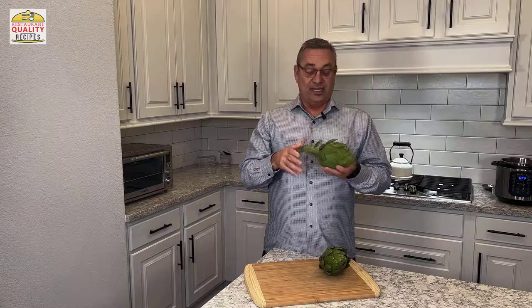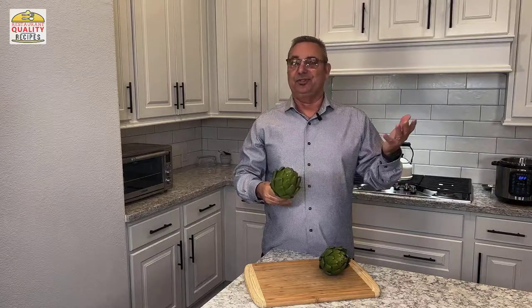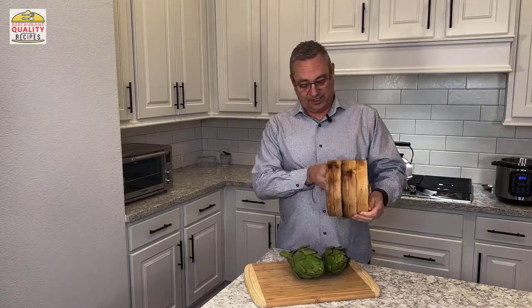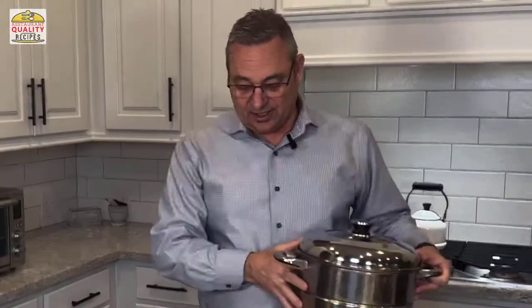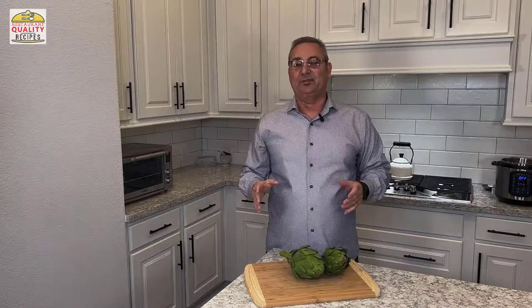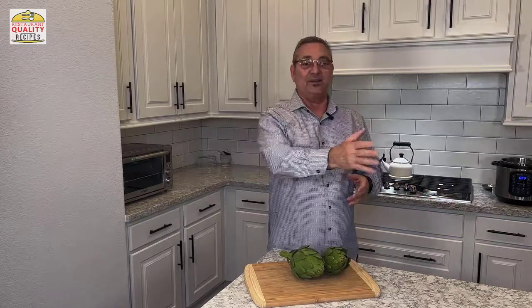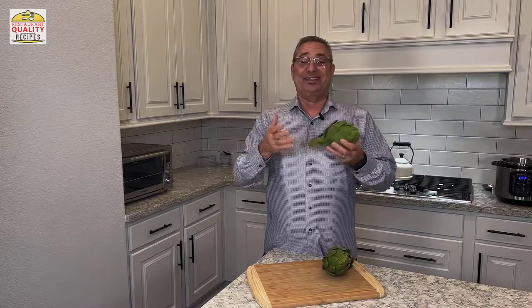There are a bunch of ways to cook artichokes — you could braise them, steam them, or grill them. One of my favorite ways is to steam an artichoke, and you can use different vessels: a steamer basket, or a steamer pot. I cooked these for years in a steamer pot, then I bought an instant pot, and I have to say the instant pot is probably the best way I've found to cook an artichoke — but a steamer works just as well, it just takes a little more time.